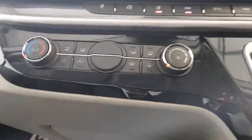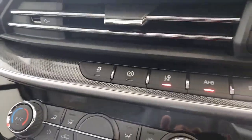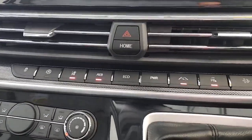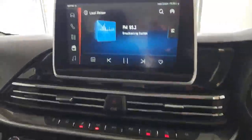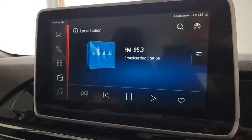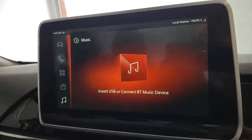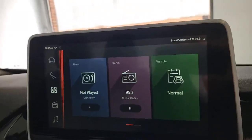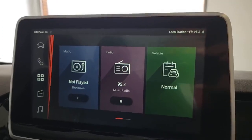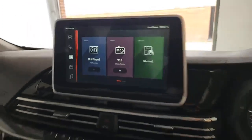Moving over, we've got the climate controls with air-con included. Above that, traction control, automatic stop-start, assisted lane guidance, forward collision warning, eco-mode, power mode, and a manual DPF regen button — absolutely loads of options. The media system has DAB radio along with AM and FM, and you can stream audio from any Bluetooth-connected device. You can also connect via USB and use Apple CarPlay or Android Auto to mirror your phone — really useful if you're using Waze, Google Maps, Apple Maps, or anything like that.